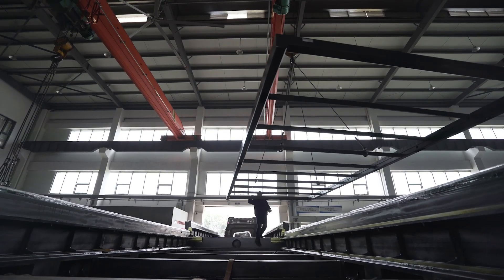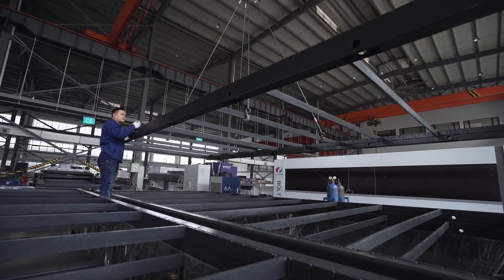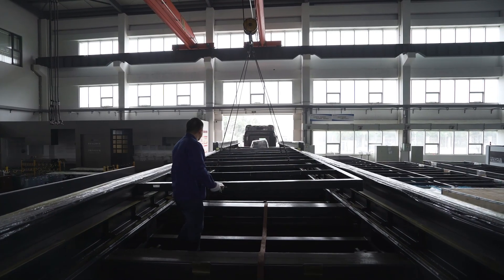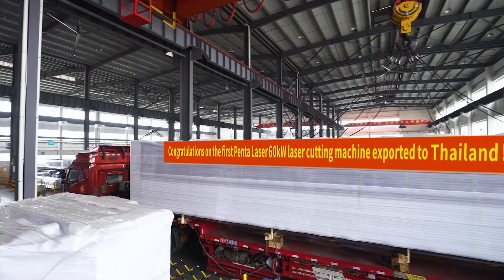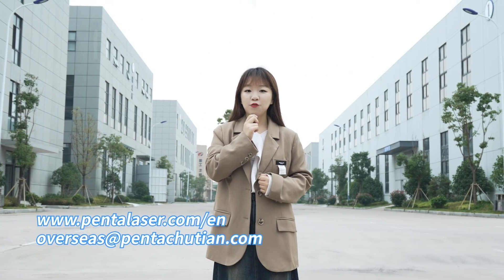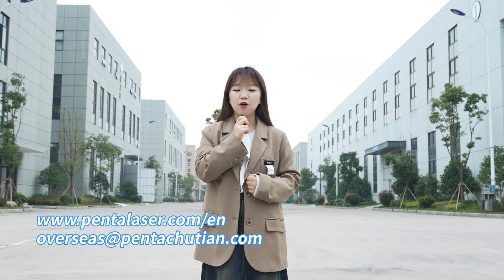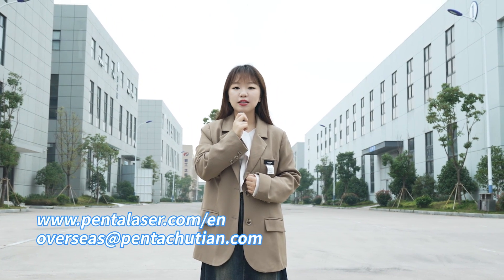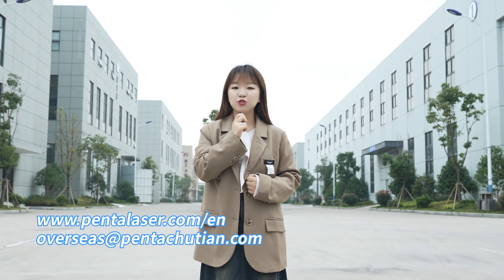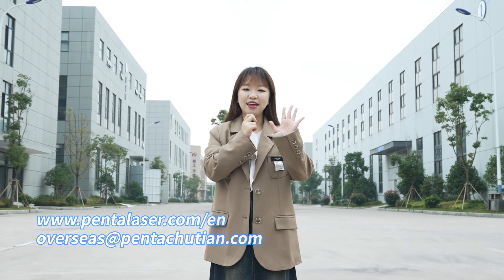Now it's time to deliver the machine out. We held a special delivery ceremony for the world's first 60kW laser cutting machine to express our gratitude and blessings to our customers. We firmly believe that this innovative product will bring more business opportunities and success to our customers. If you are interested in our product, feel free to contact us anytime. We look forward to cooperating with you. Bye-bye.